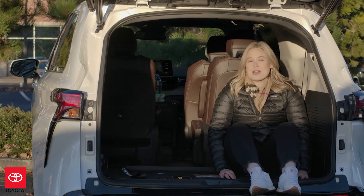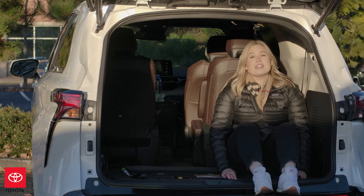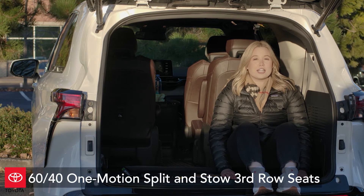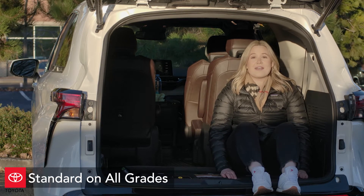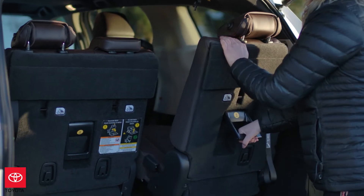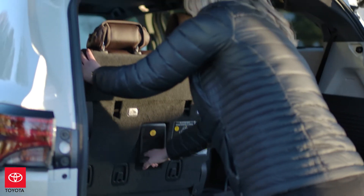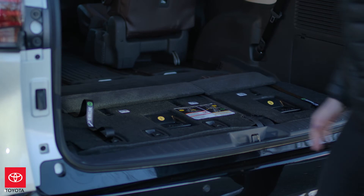Now that we have the liftgate open, let's talk about the brand-new third row on the Sienna. It comes standard with all-new 60-40 one-motion split and stow third-row seats. These new seats are great and much lighter than the previous generation. When you need extra cargo capacity, they fold down in a flash, and when you need that third row, simply pull them up and you're ready to go.